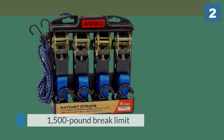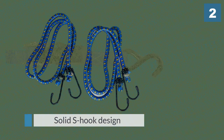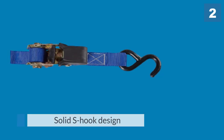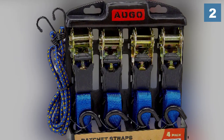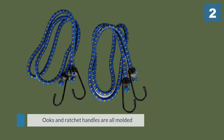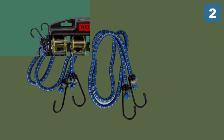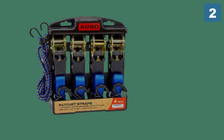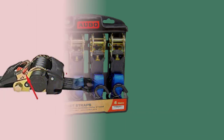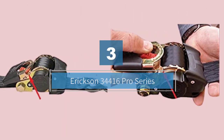The straps have a solid S-hook design that can wrap around most pipes and tie-down points. Coming in a kit, the straps can also hook up to the included bungee cords or soft loops when wrapping around different types of equipment. The hooks and ratchet handles are all molded to protect secured equipment from damage against the metal.